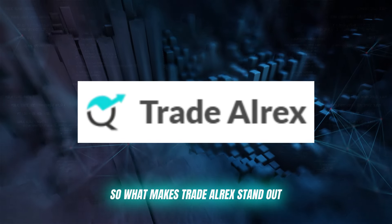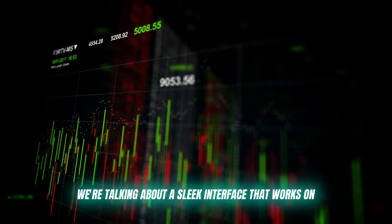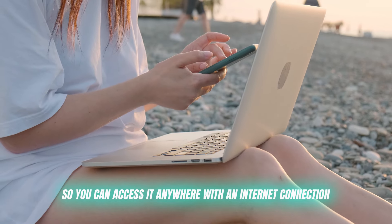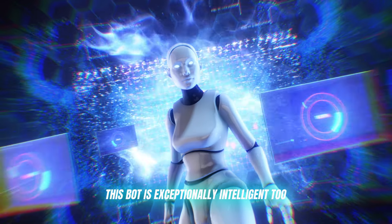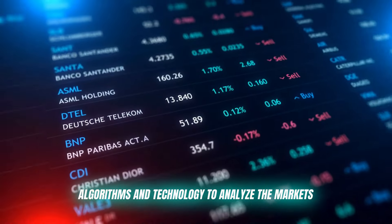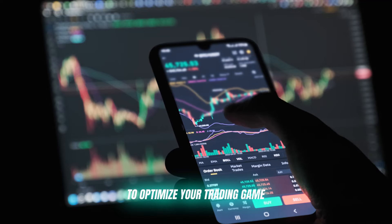So what makes Trade Alrex stand out? Firstly, it's incredibly user-friendly. We're talking about a sleek interface that works on any device and is web-based, so you can access it anywhere with an internet connection. But it's not just aesthetically pleasing — this bot is exceptionally intelligent too. It uses advanced AI algorithms and technology to analyze the markets, identify trends, and provide you with detailed analysis to optimize your trading game.